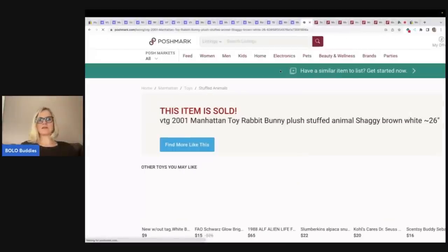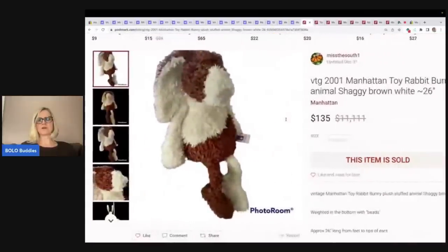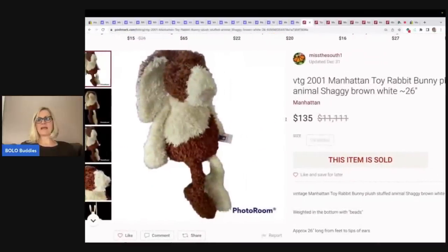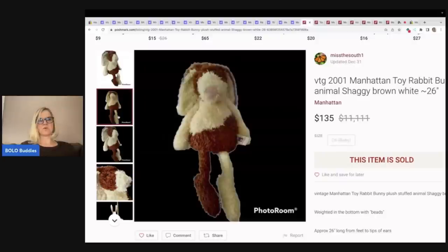Let's go over to Poshmark. This bunny — Manhattan Toy from 2001 — sold for $135. Definitely a little cutie right there.